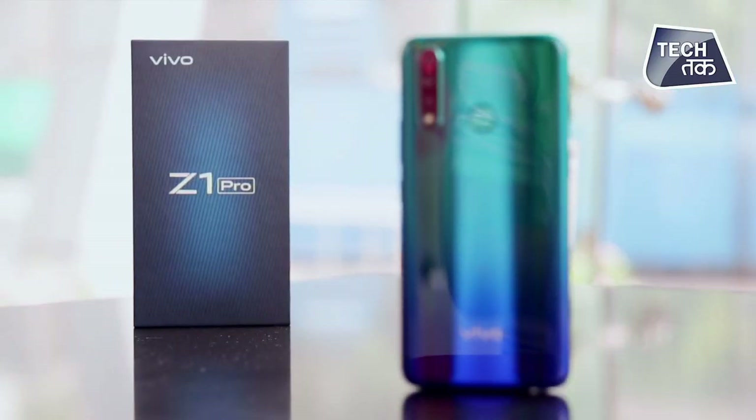This is the Vivo Z1 Pro. We have the first impressions and unboxing of this smartphone available. There is a lot of demand for this review, and we have used this phone for a long time. This smartphone is priced at ₹14,999, which is a very competitive price. The features of this smartphone are very good, making it a fully loaded smartphone. So let's do the Vivo Z1 Pro review.